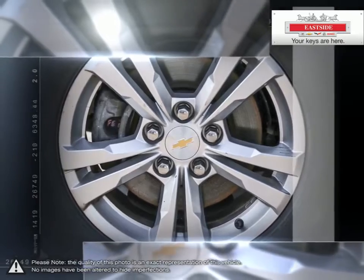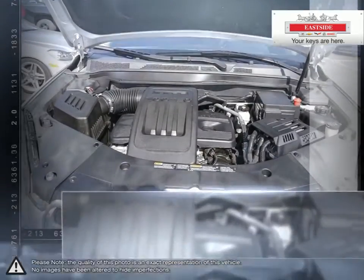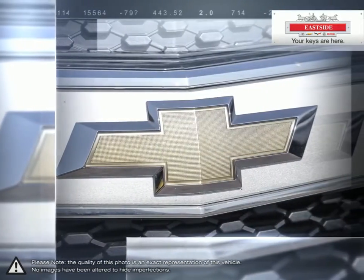With the fuel-efficient and powerful direct injected EcoTech engine, enjoy the fuel economy of a compact car and all the capability of an SUV that will help you get the most out of each and every day.